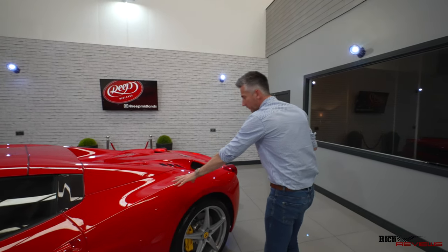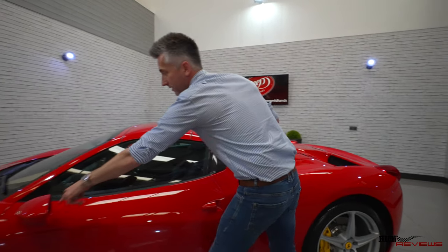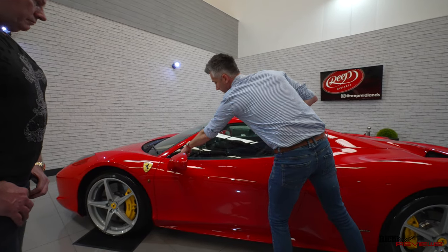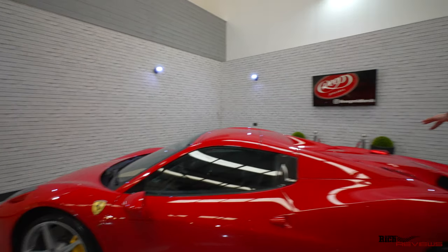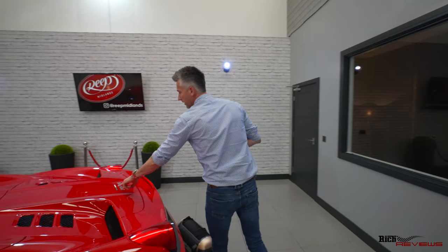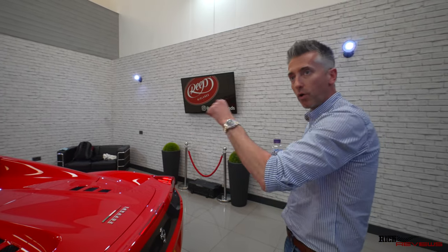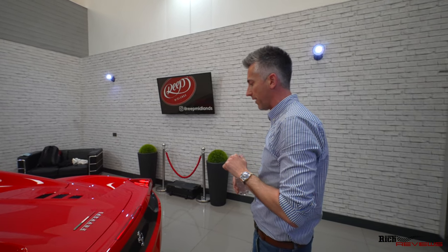So every panel that you see — the handles, the mirrors, the gloss black trims here, the A-pillars, the roof, the engine deck — all coverage. What we've also done is remove the badges, so you haven't got the ugly cutout from behind. The only one that we don't do is here, just because getting that off is a big job.